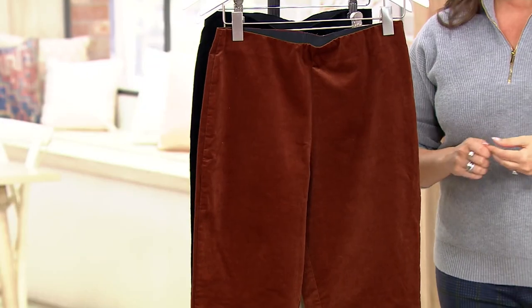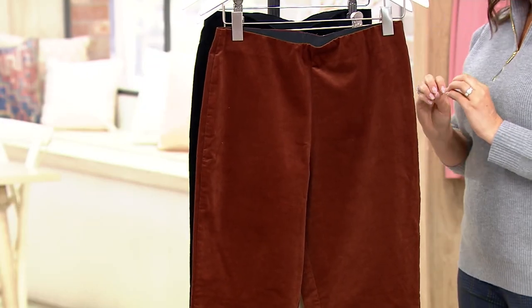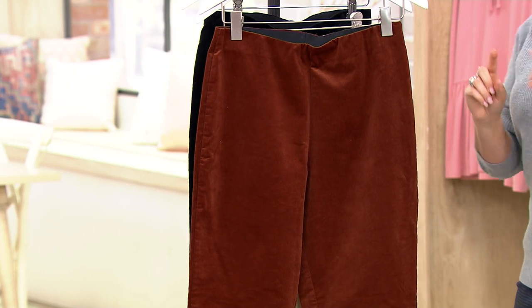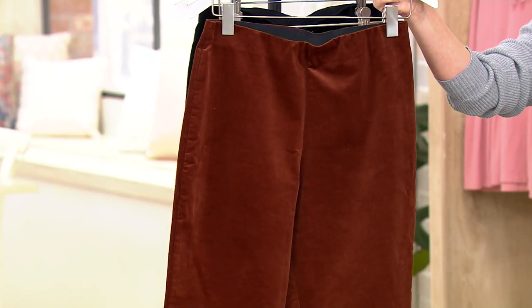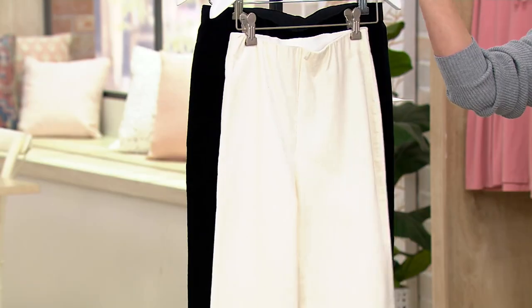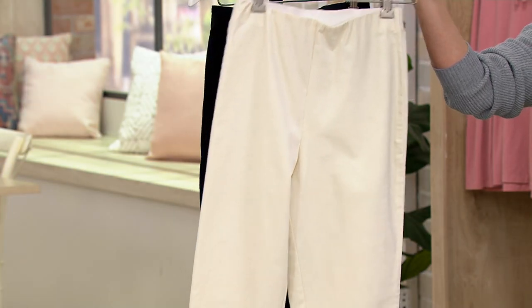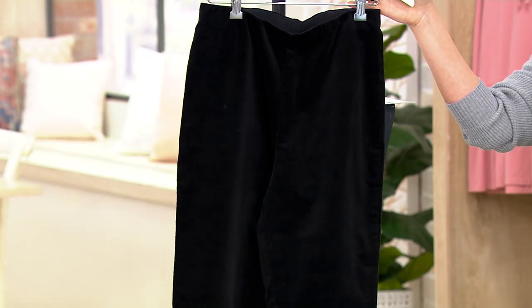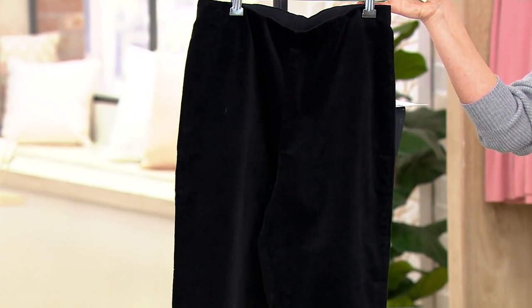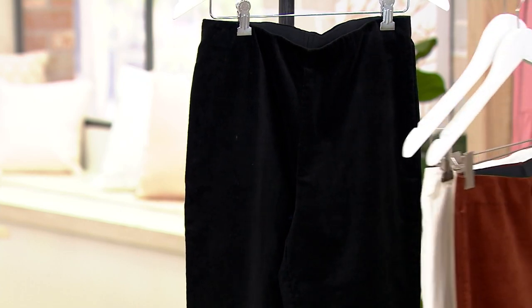Sizes extra extra small through 3X, and we have some beautiful colors available in regular and petite. This is espresso. We have our ivory. We have our black. The inseam for the regular is 27 inches. For the petite, it's 24 inches.